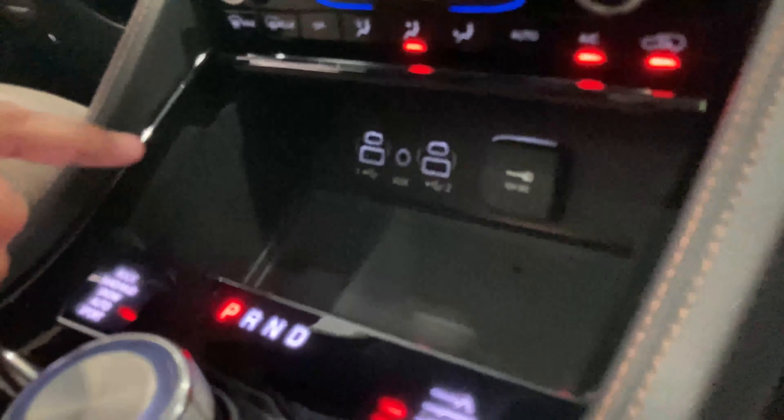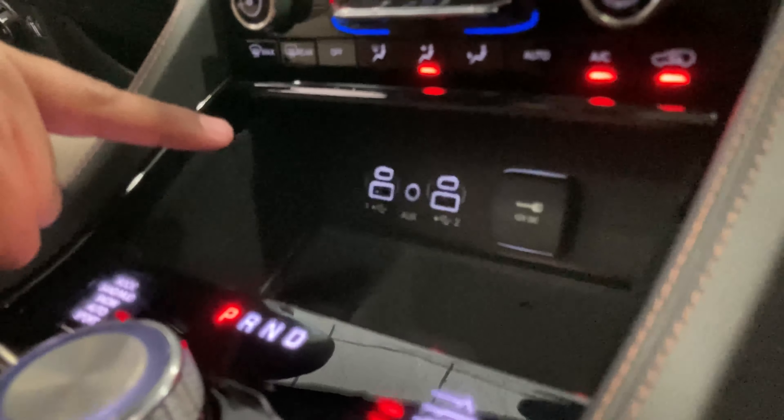To make sure everything stays charged, you have two USB ports, two Type-C ports, an auxiliary cable port, and a space for a traditional car charger. But everything nowadays is wireless, so right in the middle you have a wireless charger for your phones.